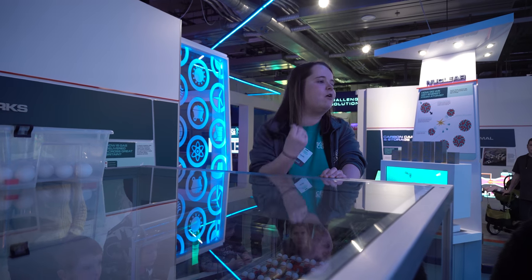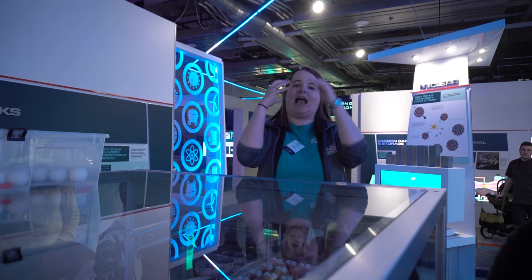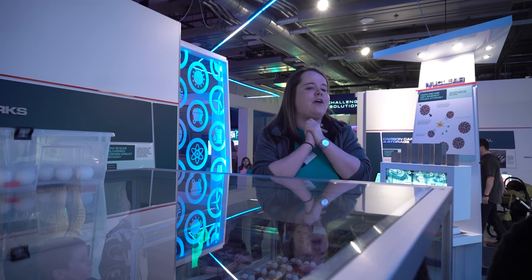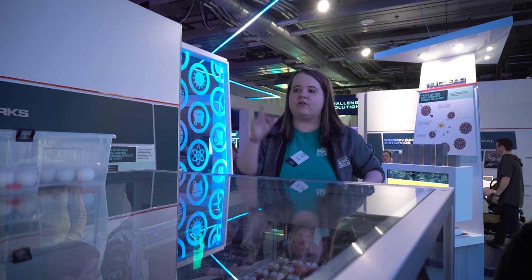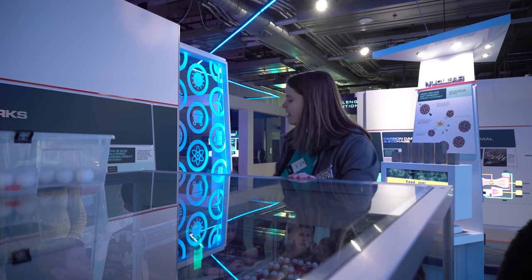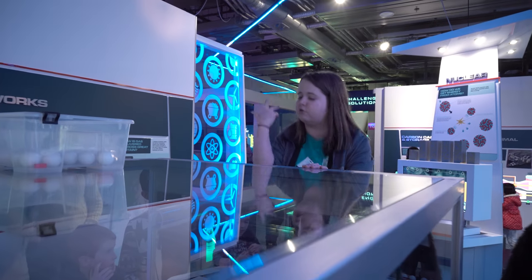Nuclear reactors work by using elements like uranium. The reason they do that is because uranium has got something called a heavy atom, meaning that it's got a heavy nucleus inside of that atom. For anybody who's not too sure, atoms are these teeny-weeny little things that make up pretty much everything in the whole entire world, but inside that teeny-weeny little atom are even smaller things called protons and neutrons.